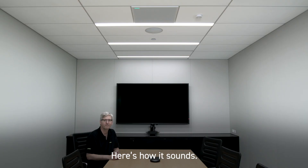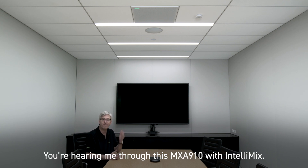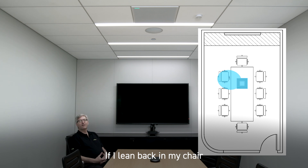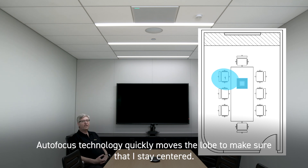Here's how it sounds. Hi, this is Chris with Shure. You're hearing me through this MXA910 with Intellimix. If I lean back in my chair, autofocus technology quickly moves the lobe to make sure that I stay centered.